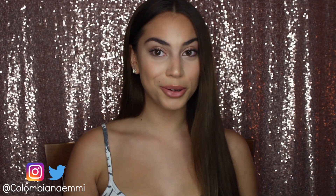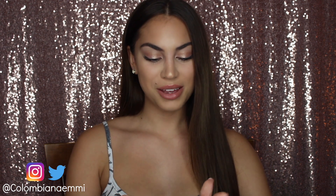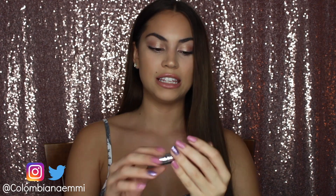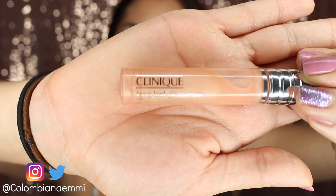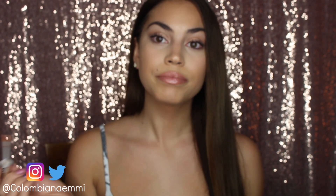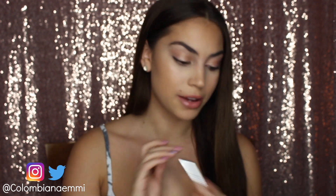Another old product that I've always loved is the Clinique Long Last Gloss Wear in Tin Air Kit. It is such a good lip gloss. I still wear it in my videos — in fact, let me just pop on a little bit right now.